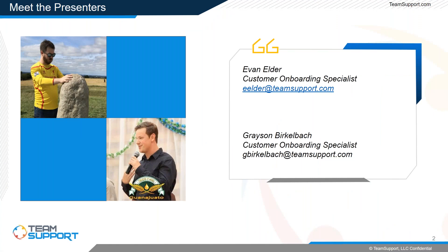Hello everybody and welcome back to Team Support University. I'm Grayson and I'm Evan, and we want to extend a warm welcome to our Team Support family. Thank you for joining our Team Support University webinar where our focus today is going to be on our new and improved search tool.